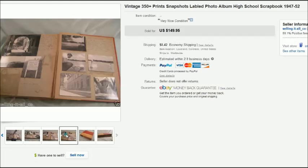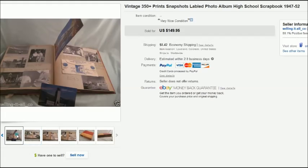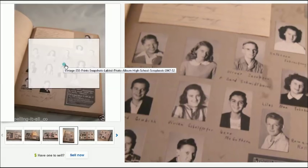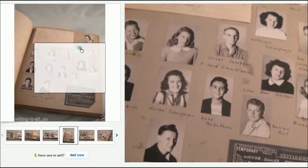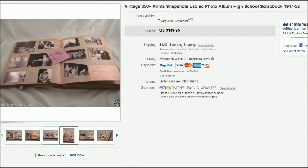I had it listed on eBay for a long time, getting lots of offers around $100 or so. I finally lowered the price down to $150 and it sold. Almost all the pictures had names, dates, and locations written down — it was a fabulous scrapbook and a lot of fun to look through.